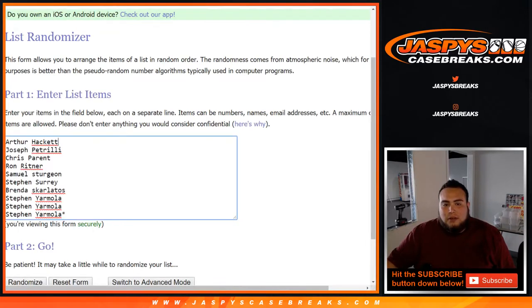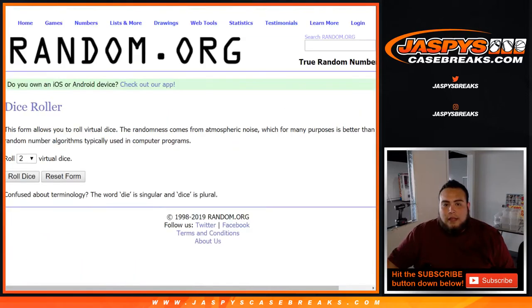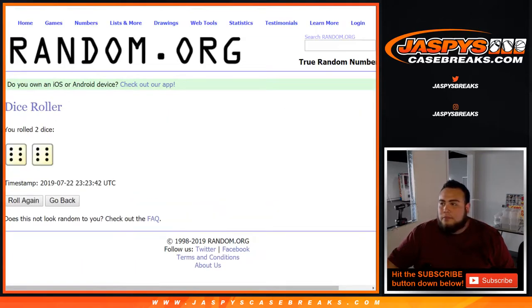Dice roll over there. List of customers from Arthur all the way down to Steven. Then you got one through zero. Full 12, rolling 12 times.